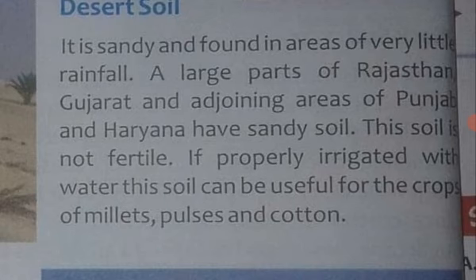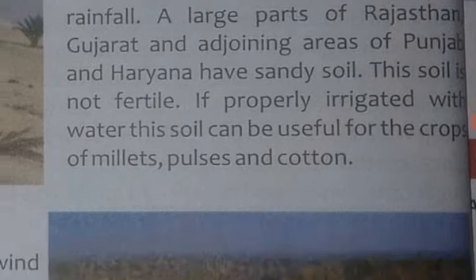If properly irrigated, these soils can be useful for crops of millet, pulses, and cotton. Agar lagaataar sinchai ki jaye aur paani ki prachur maatra ki uplabdhta banaye rakhi jaye, toh yahaan millet, pulses aur cotton jaisi faslon ko ugaya ja sakta hai.